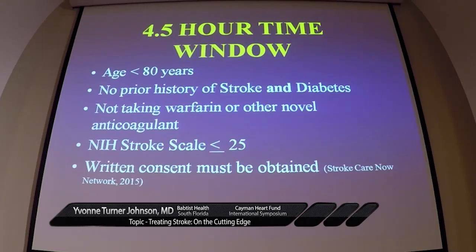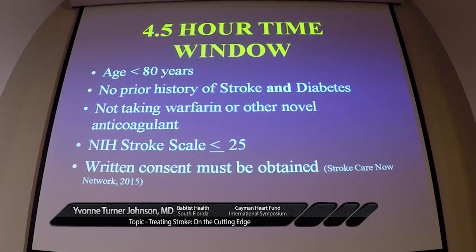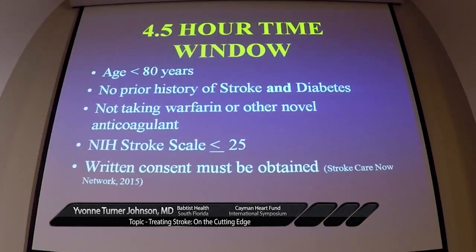There is a subset of patients we can give TPA to within a four-and-a-half hour extended window. Those patients must be less than 80 years old, have no prior history of a combination of stroke and diabetes, and not be taking warfarin or any novel anticoagulant. In the standard three-hour window, patients on Coumadin can still get TPA if their INR is 1.7 or less. For the 4.5-hour window, it doesn't matter what their INR is — if they're taking Coumadin, they don't qualify. These patients also need an NIH stroke scale less than 25, suggesting a smaller infarction. For this extended window, written consent is required.